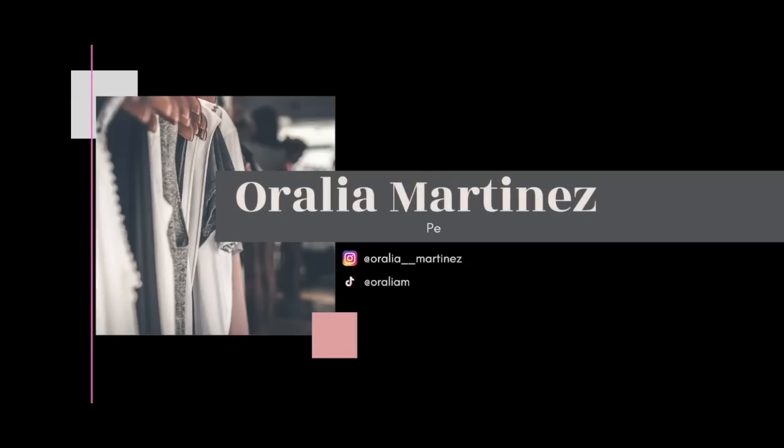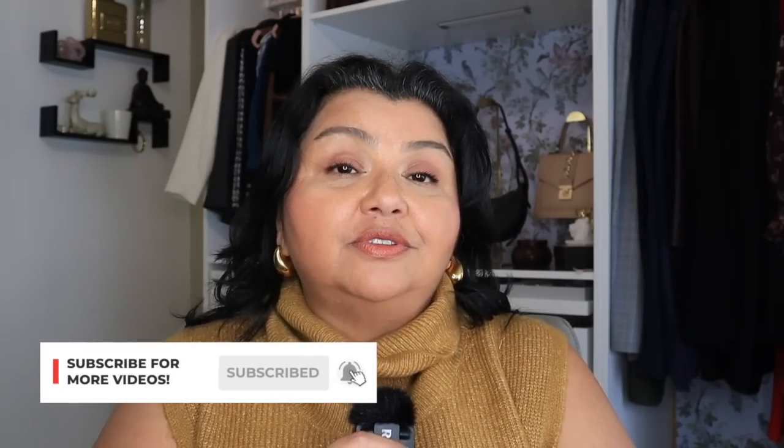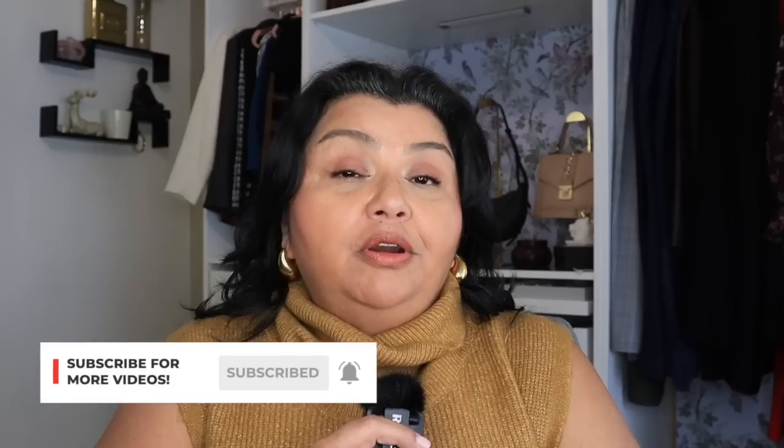We're back with another plus-size Walmart haul. Hello, welcome to my channel. My name is Auralia. I'm a personal stylist and my passion in life is to help plus-size women look and feel their absolute best. I believe that everyone deserves to look and feel beautiful regardless of size or age. Part of my job as a personal stylist is to do a lot of shopping, and boy do I love to shop.